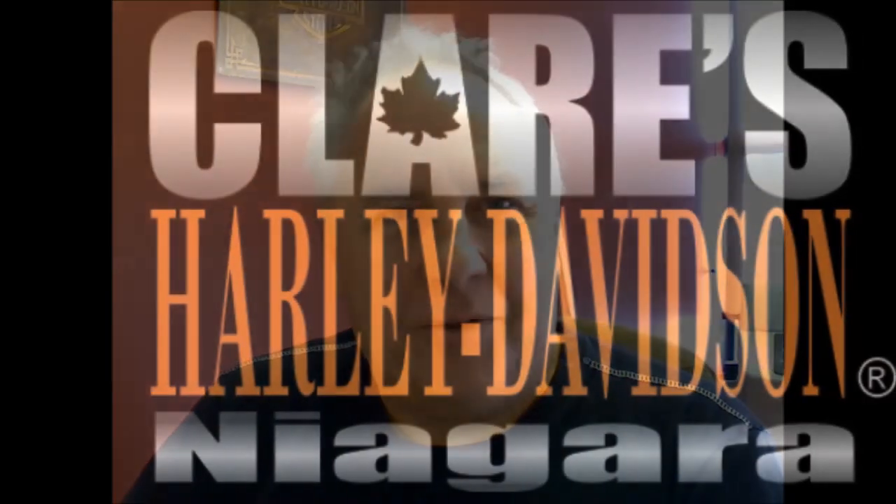Everything is much better in real life, and we hope to see you here soon at Claire's Harley Davidson, 590 York Road, Niagara-on-the-Lake.